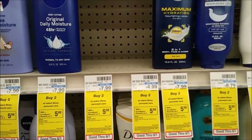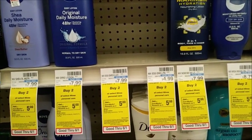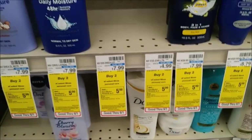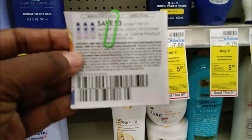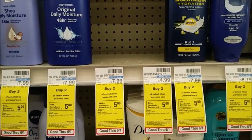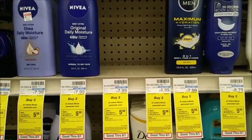My store is always out of the smaller Nivea Lotion bottles. They are buy two, get back $5. A couple weeks ago the smaller bottles weren't working for the $5 extra care buck, but I've been seeing on Instagram that it's working now. If you can find the smaller bottles, they're $2.99. There's a $3 off two coupon in SmartSource 5/19, and I also have a $3.50 off $10 CRT, bringing the total down to $3.48. Getting back $5 makes it a $1.52 moneymaker.